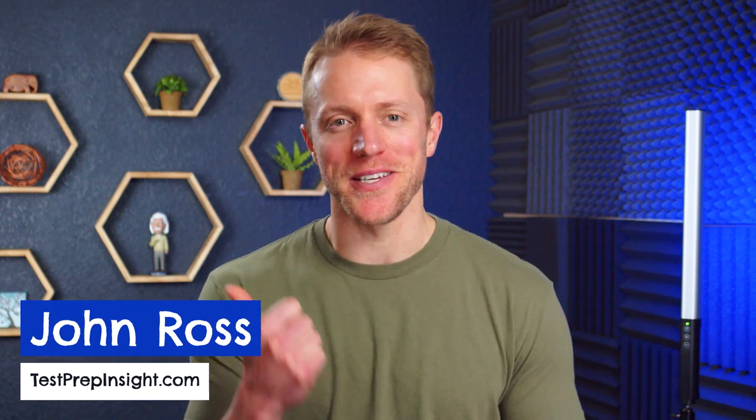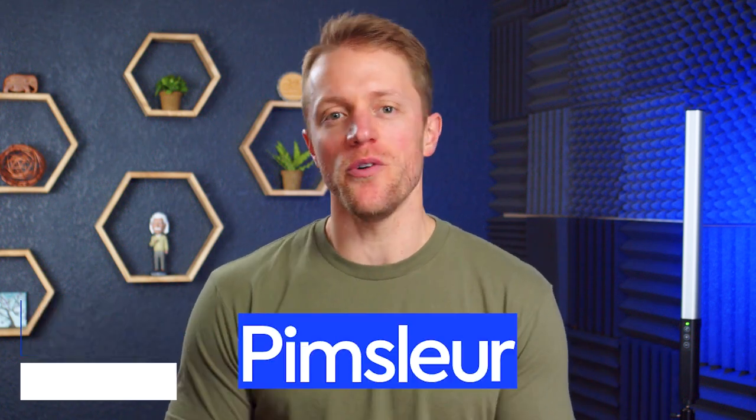Hey, what's up everyone? John here from testprepinsight.com, and today I'm going to be doing a review of Pimsleur German.